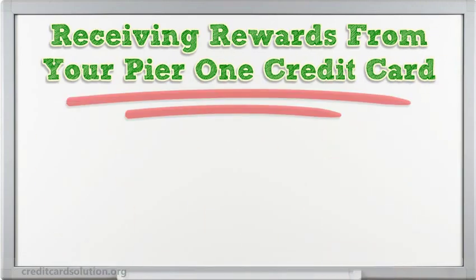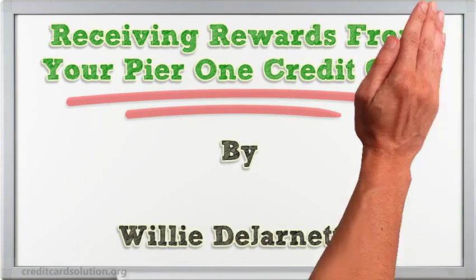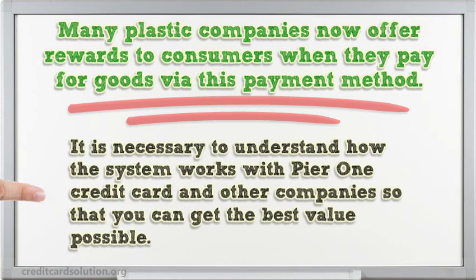Hello, I'm here to talk about receiving rewards from your Pier 1 credit card. Many plastic companies now offer rewards to consumers when they pay for goods via this payment method. It is necessary to understand how the system works with Pier 1 credit card and other companies so that you can get the best value possible.